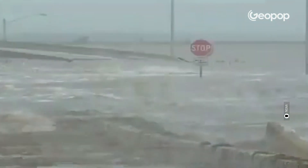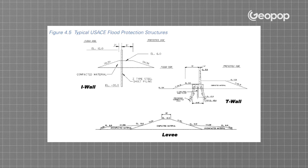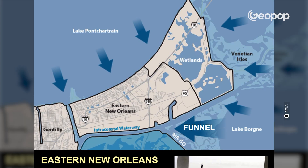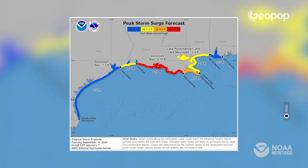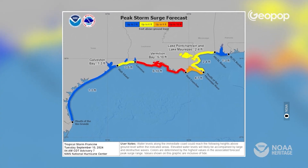On average, intense hurricanes create storm surges around 3 to 5 meters, while the storm surge generated by Katrina was 8 and a half meters. And remember, the levees in New Orleans were only 7 meters high. The consequences were devastating — a levee protecting New Orleans broke in 53 places, and 80% of the city was violently flooded. This didn't happen only in New Orleans, but along the entire coastline of Louisiana, Mississippi, and Alabama. The water penetrated up to 10 kilometers inland.